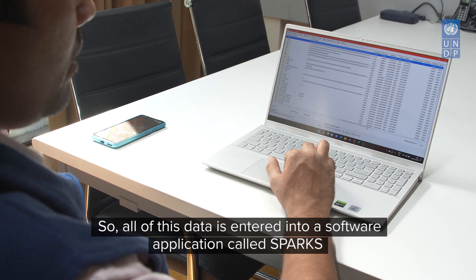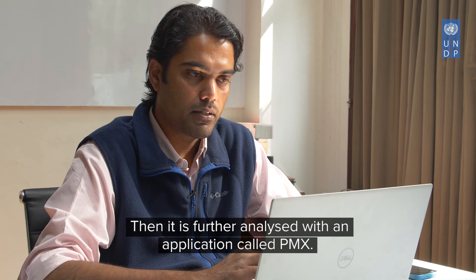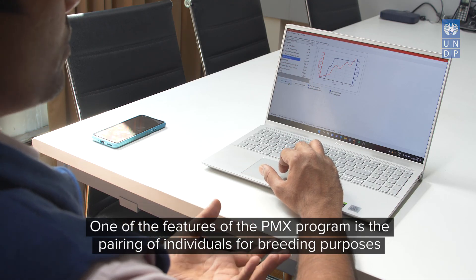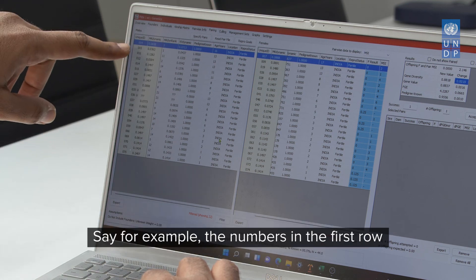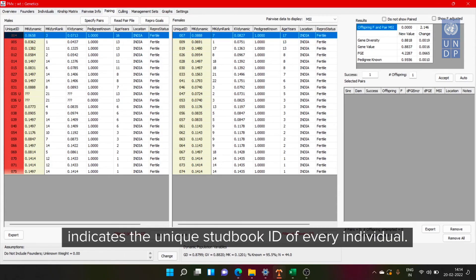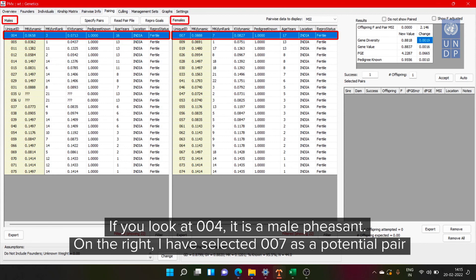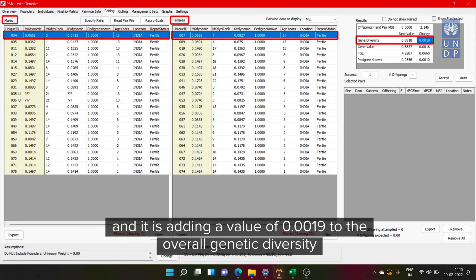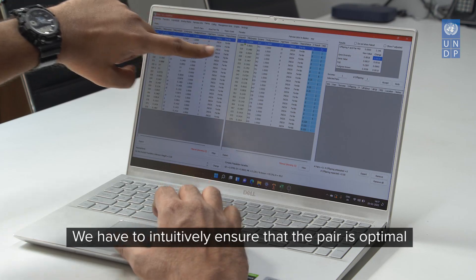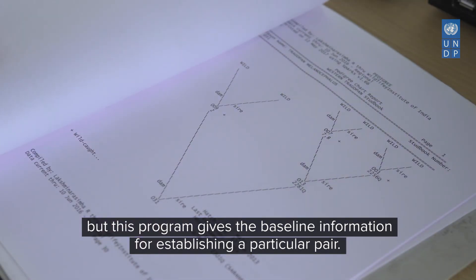All data is entered into a software application called SPARCS — Single Population Analysis and Record Keeping System — and further analysed with another application called PMX. PMX offers pairing of individuals for breeding purposes. For example, bird 004 (male) paired with bird 007 shows the current genetic diversity is 0.8818, with an added value of 0.0019, meaning this is probably a good pair. This gives the baseline information needed to establish an optimal pair.